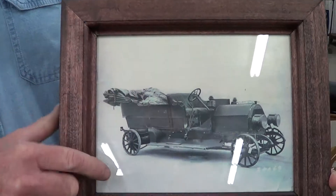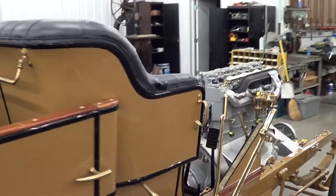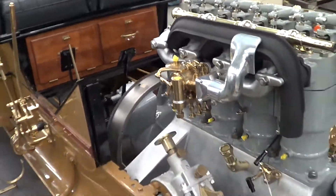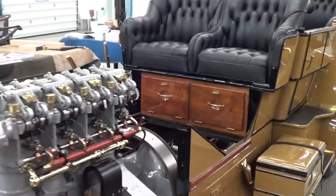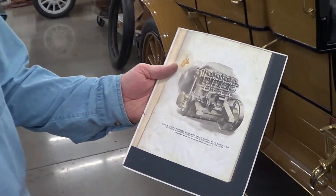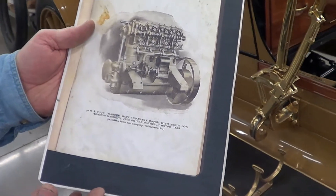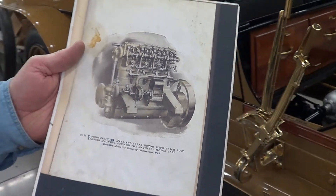For example, right now I'm working on this 1908 Matheson. The engine and the chassis were separated — one was worked on in one place, the rest of the car was elsewhere being worked on — and the owner asked me to reunite the engine with the chassis. One of the tools I use is a photograph of the engine from 1908. A lot of detail in there. This is from an original manual, and this is how to go about making it exactly correct.